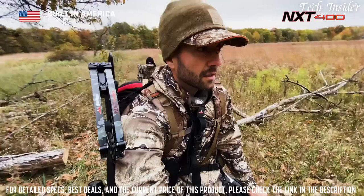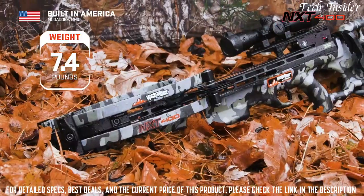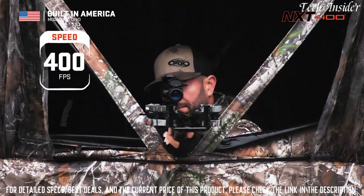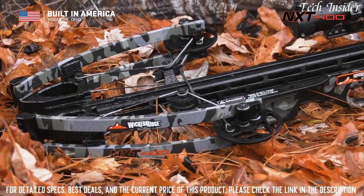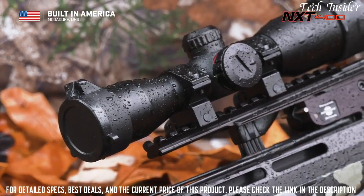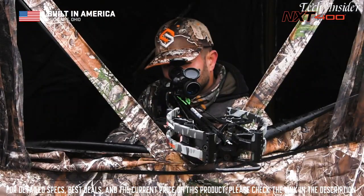When it's all said and done, this is one crossbow every hunter dreams of shouldering — weighing 7.4 pounds, measuring 33 inches long, and shooting a supercharged 400 feet per second. The NXT 400 ships completely assembled and its package includes the AccuDraw cocking device, three Power Pro View scope, three carbon arrows, an integrated string stop system, and a quiver.